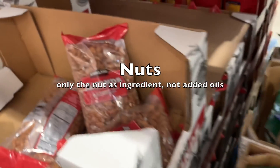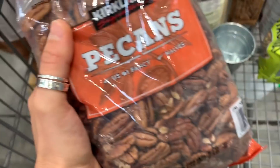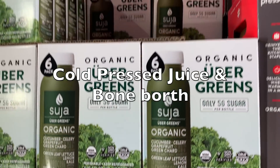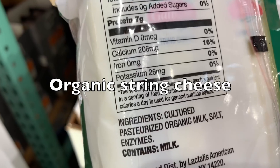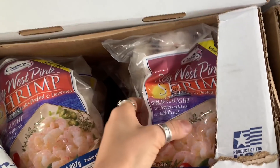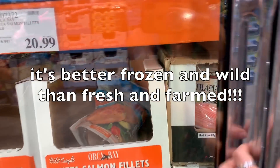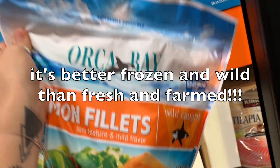Pine nuts with only pine nuts as the ingredient — nothing added. Almonds, walnuts, all the nuts: pecans, almond flour. Kombucha. Whole bean organic coffee. Cold-pressed juice. Bone broth. Organic string cheese. Wild-caught frozen shrimp. Frozen but always wild-caught fish — always buy wild. Wild and frozen is better than fresh and farmed.